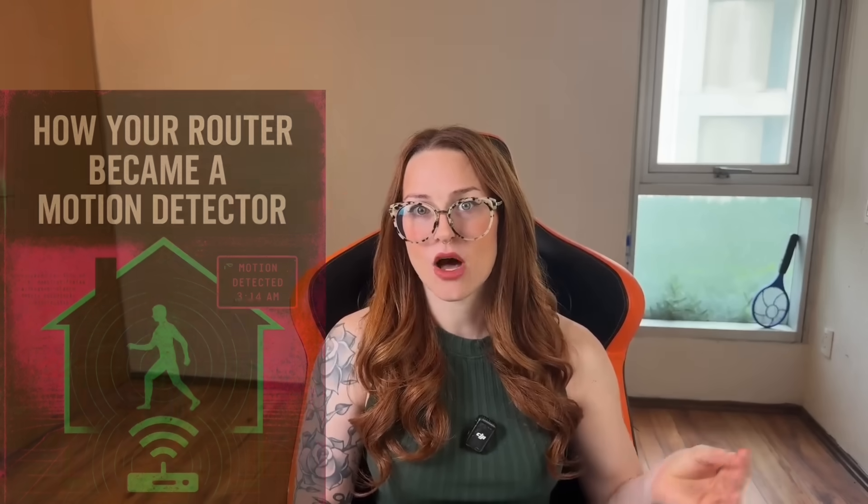If you want the full breakdown — every source, every spec, and the defensive tools that go beyond what I can cover here — check out the Cyber Resistance Club. That's where I keep the deeper research with citations, back-end mechanics, and advanced guides for people who want to take it further. Your home should belong to you. Let's keep it that way.